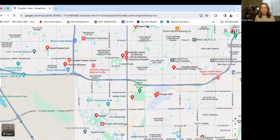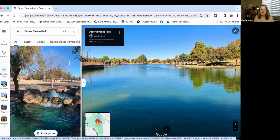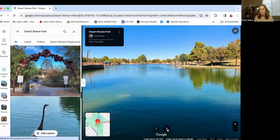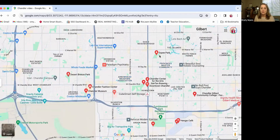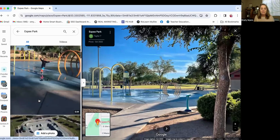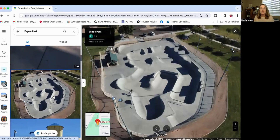If you're interested in outdoor activities but not necessarily hiking, there are a ton of parks. Chandler is considered a very family-friendly city, and it's a great place to raise a family and get outside and enjoy nature. This is Desert Breeze Park — a beautiful park within Chandler and a great location. Another park to point out is Espy Park. If you're somebody who likes to skateboard, they have a really big skateboarding area out there.